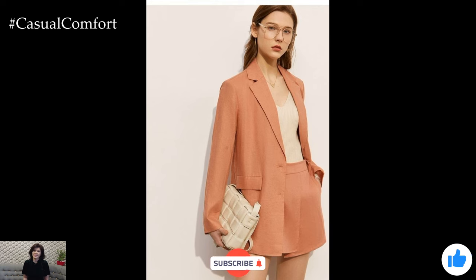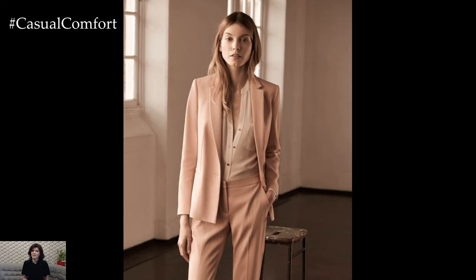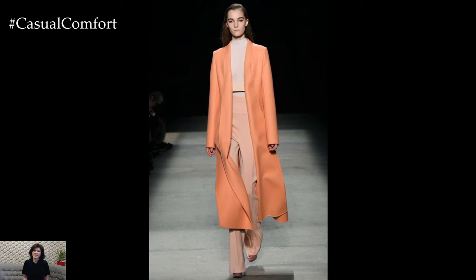In 2024, the color peach emerges as a refreshing and versatile choice for fashion enthusiasts seeking to infuse their wardrobe with warmth and sophistication. With its soft, muted tones reminiscent of the blush of a peach, this hue exudes elegance and femininity, making it a popular choice for both casual and formal occasions alike.